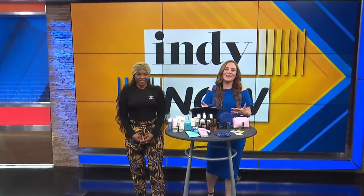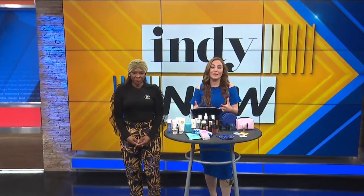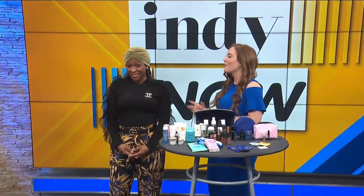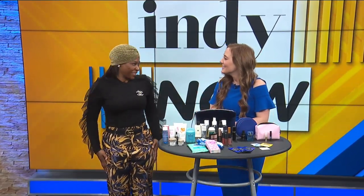Welcome back to Indie Now. Thanksgiving is coming up and family members are traveling, so we brought our expert here, Miss Nicole Renee, to show you how to pack light, travel light, and even look good while you're traveling. And you always look good. Thank you for being here, Nicole. Thank you for having me.